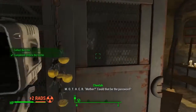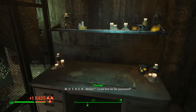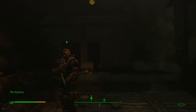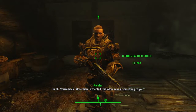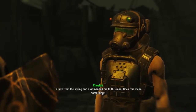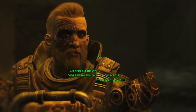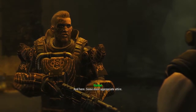All you have to do is simply pick up this motherly statue icon thing, and that is pretty much all you need to do to get into the Nucleus. Go ahead and give that to the Grand Zealot Richter, who gave you the mission originally. Just tell him that you basically had your vision and you want to follow the Children of the Atom. He'll be very happy and then allow you to go into the Nucleus and do the Children of the Atom missions.